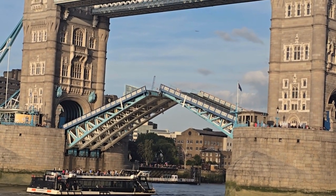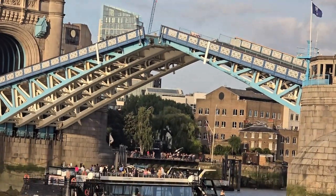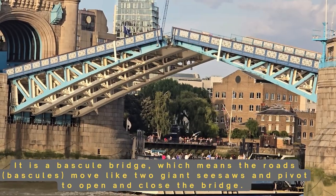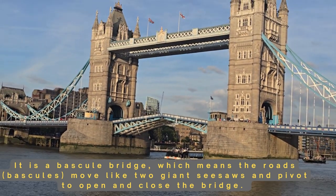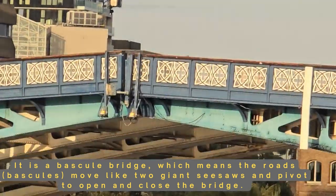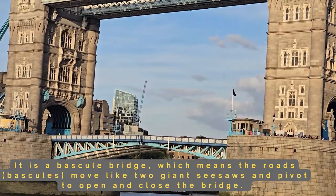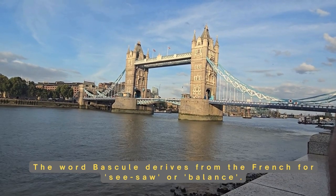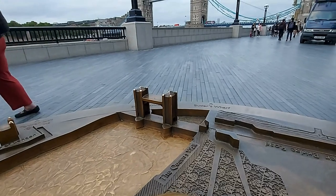Back when it was built, this bridge was a groundbreaking feat of engineering — originally powered by steam engines, the bascules were lifted for ships in the busy port of London. Today it's all electric, but the magic remains the same. Each lift feels like a perfectly choreographed dance of gears and steel. It looks so amazing.